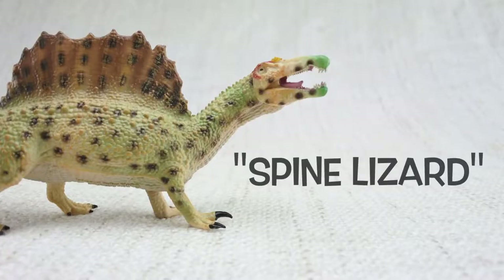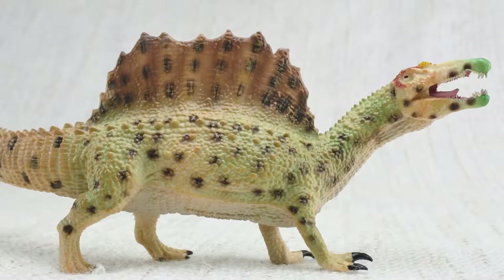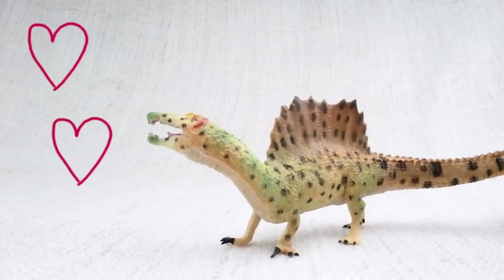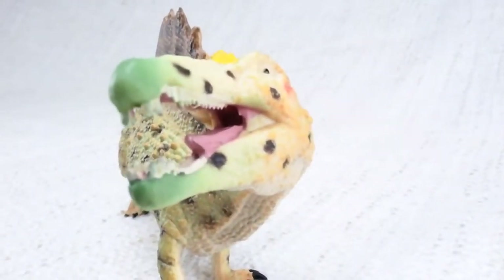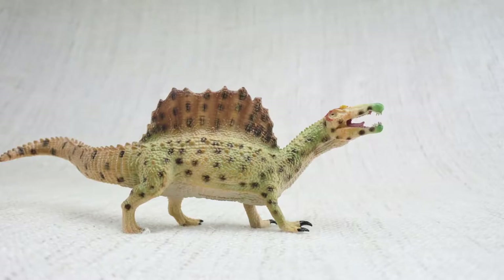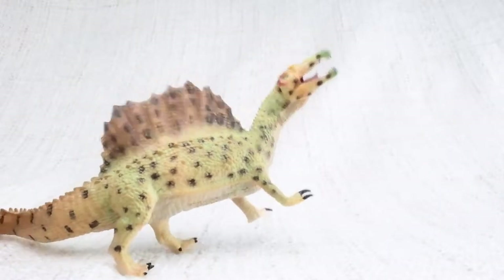Spinosaurus means spine lizard — can you guess why? Because of those huge spines on its back! The spines grew up to seven feet long, taller than a human. Much like the plates on a Stegosaurus, scientists think the spines were either used to keep it warm from the sun, or to attract other Spinosauruses. It had a unique head for a carnivore, just like a crocodile — long and thin. And like crocodiles, it's thought that Spinosaurus could also swim. Unlike lots of other meat-eating dinosaurs, Spinosaurus had large arms, meaning it could walk on two legs or on all fours.